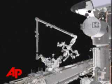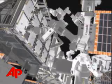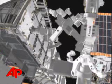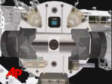Dexter is designed to assist spacewalking astronauts and eventually to take over some of their work. Dexter can pivot at the waist and has seven joints per arm. Its hands or grippers have built-in socket wrenches, cameras, and lights.